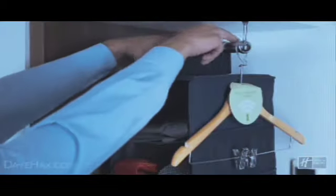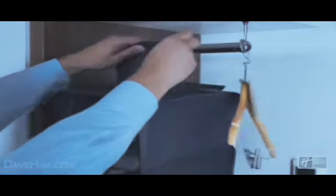Use portable hanging shelves to save on packing time. For frequent travelers, these can be pre-packed for that last-minute business trip.